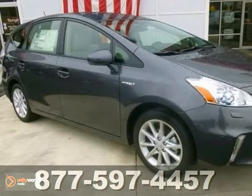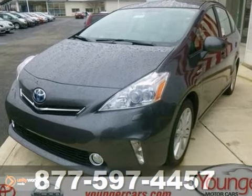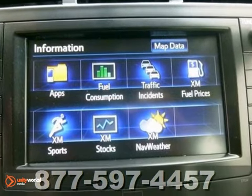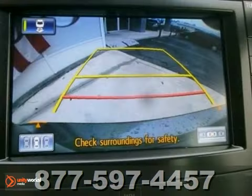Here's a 2013 Toyota Prius V. This vehicle is equipped with a ton of incredible options, starting with a push-button start, fog lamps, and climate control. You'll also get a backup camera, touch screen display, and a rear spoiler.